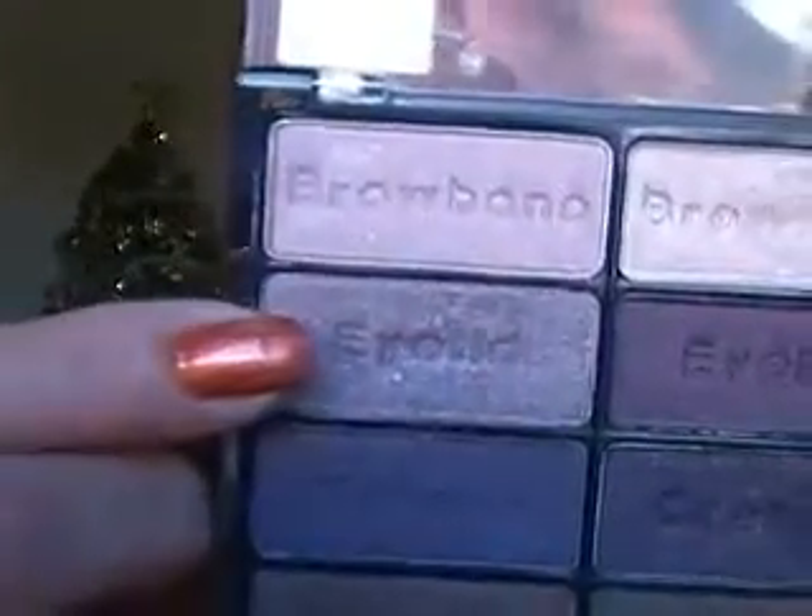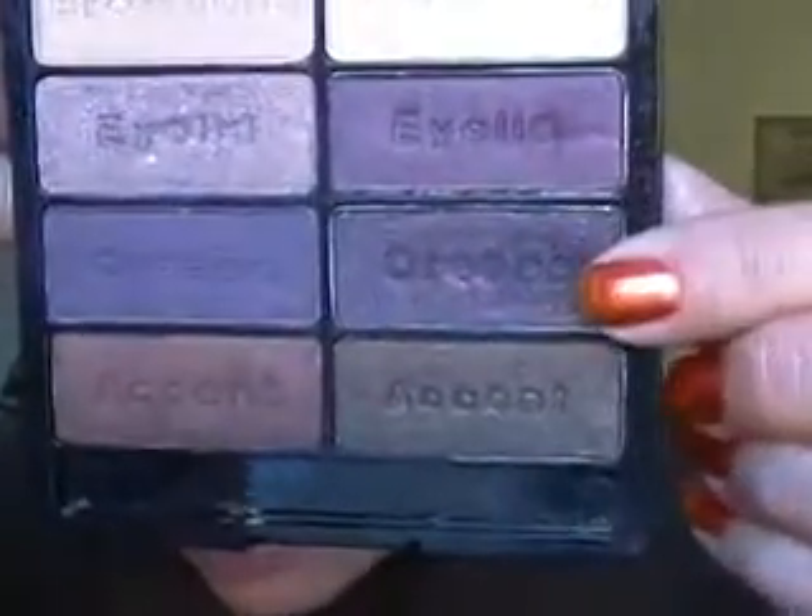I have that eyeshadow on my lid and this one in my outer crease. These eyeshadows are gorgeous — I've got to swatch these. Let me show you my eyes.